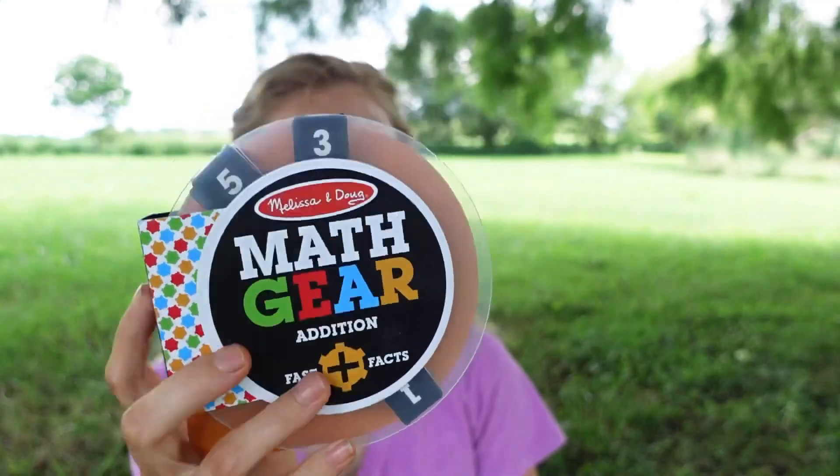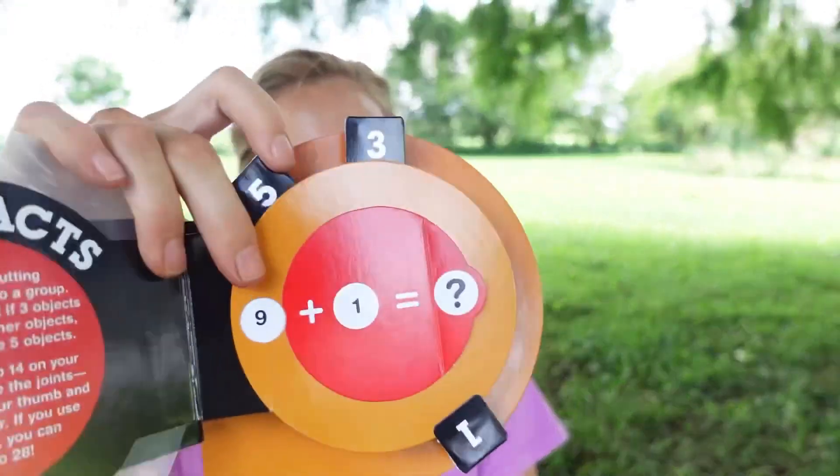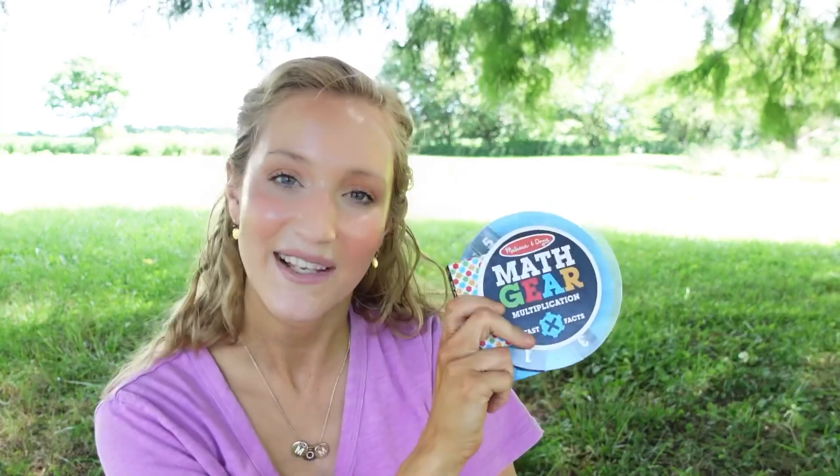A few other fun things: we like the Melissa and Doug math gears. My little girl uses these specifically for writing out math facts. Instead of using her actual curriculum workbook, she'll open one up, roll the little gears to what she wants, and there's a little flap that tells you the answer. I have the addition one for her, and I also have the subtraction, multiplication, and division ones as well, so when they're ready we have them on hand.